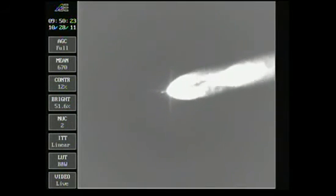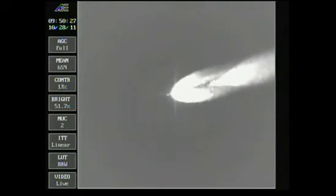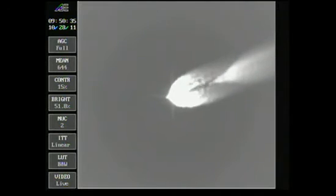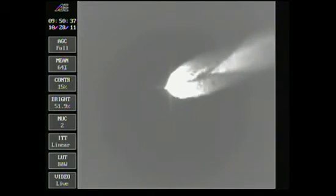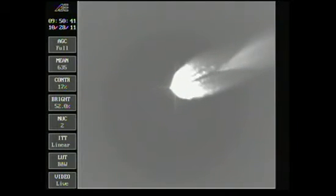Passing two minutes 22 seconds. Altitude now 31.3 nautical miles, downrange distance 30.3 nautical miles, velocity 4,202 miles per hour. Two minutes 35 seconds in. Pressure holding very well in the main engine and in both verniers, passing two minutes and 45 seconds.